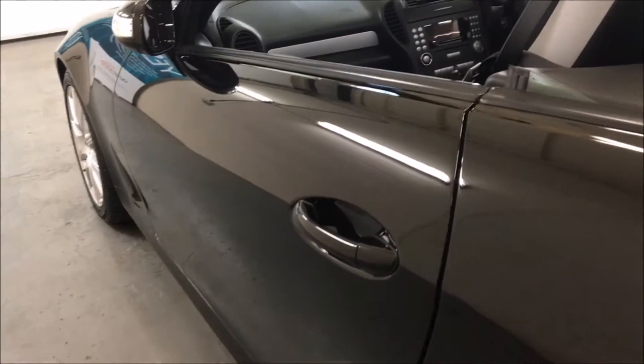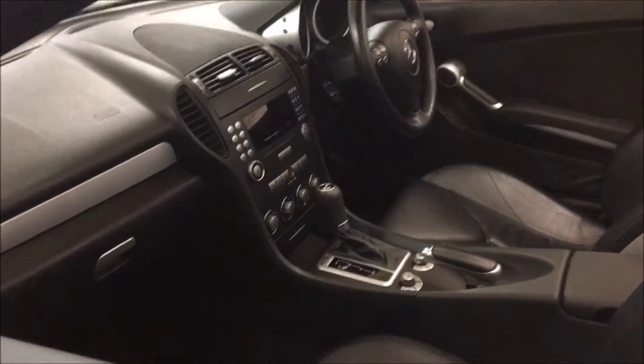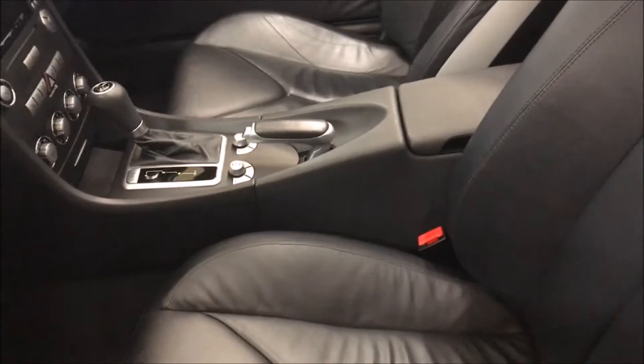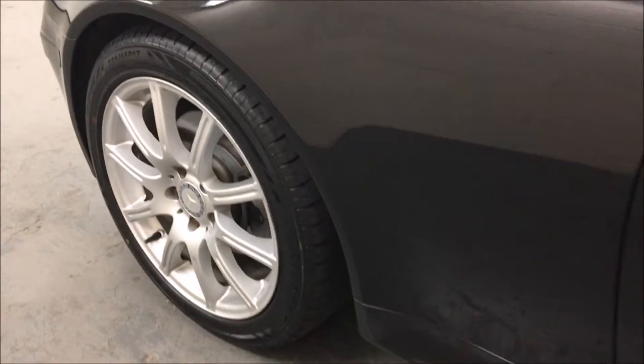As mentioned earlier, it does have the heated seats. This is an electric metal folding roof — it's obviously in the down position at the moment, but it looks very smart with the roof up as well, which you've hopefully seen in the photographs on the website. Moving down the nearside to the front of the car, we can see the last wheel and the condition it's in.